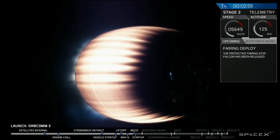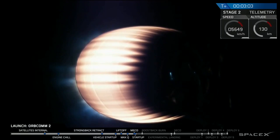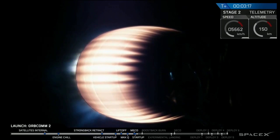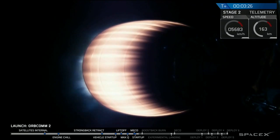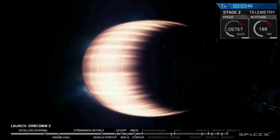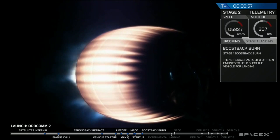You can hear everyone is phenomenally excited here. The Merlin vacuum engine is burning bright as it's moving up to speeds approaching eight kilometers per second. The first stage will soon begin its series of three burns to head back towards Cape Canaveral. First, it will reorient itself using cold gas thrusters. It will perform three more burns as it approaches landing zone one. Stage one boost back is starting. The boost back is the primary burn that will get the vehicle moving more slowly and heading back to Cape Canaveral.